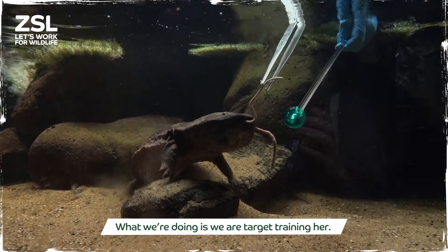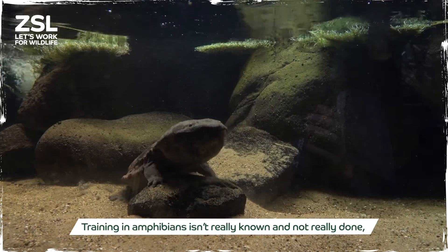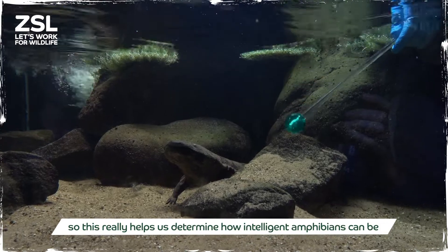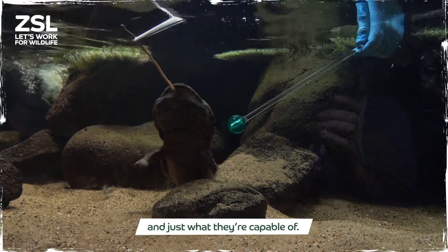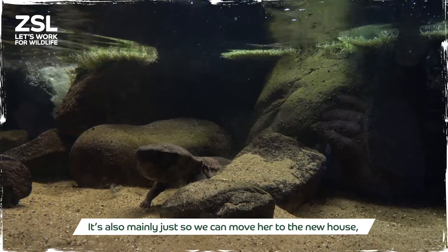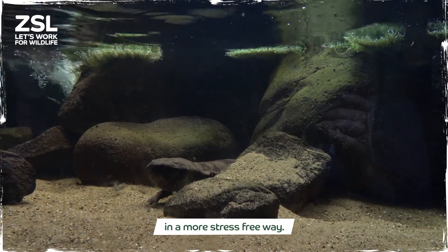So what we're doing is we are target training her. Training in amphibians — there's not a lot known anyway and it's not really done — so this really helps us determine how intelligent amphibians can be and just what they're capable of. It's also mainly so that we can move her to the new house, which is opening next year, in a more stress-free way.